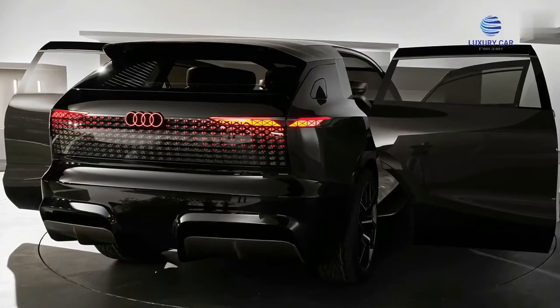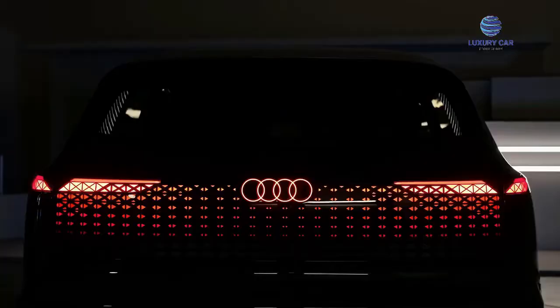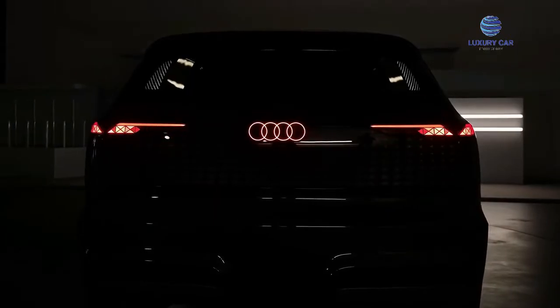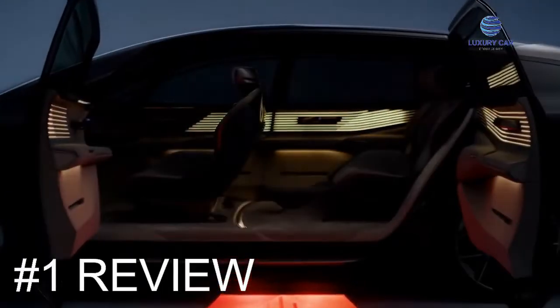In this video, we look at the Audi Urban Sphere, covering its most beautiful interior and exterior. This is a review of the Audi Urban Sphere.